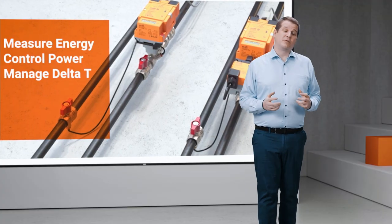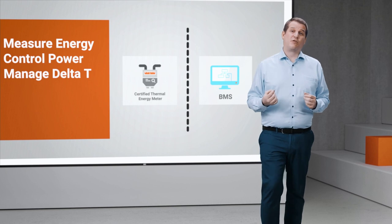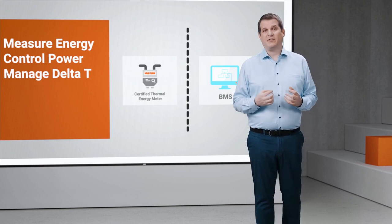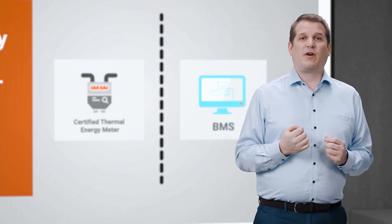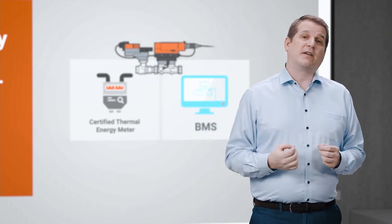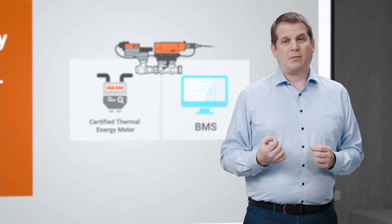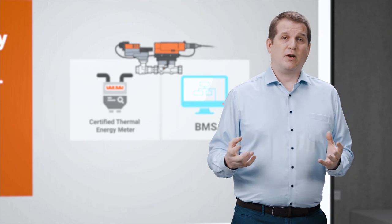The separate worlds of thermal energy metering and BMS have frustrated the energy-saving efforts of engineers all over the world. We see that problem as a data problem. You can't get data from certified billable meters into the BMS very easily. So we took the step of creating a BACnet and Modbus-compatible EN 1434 certified billable meter.